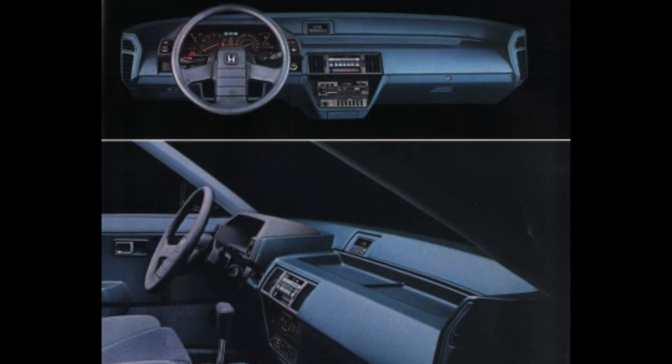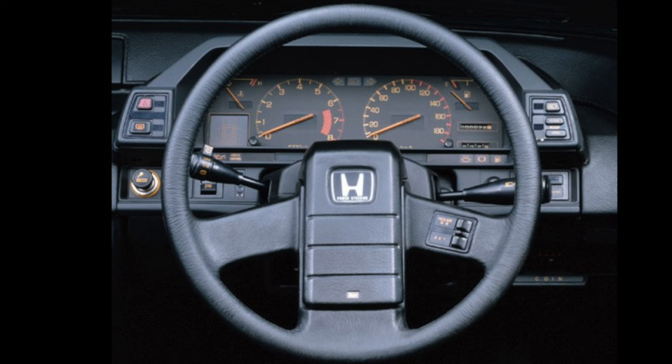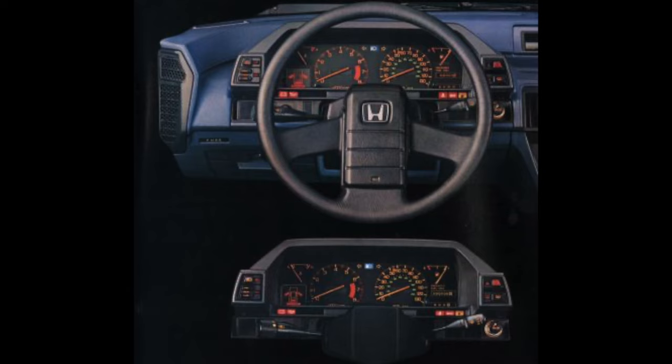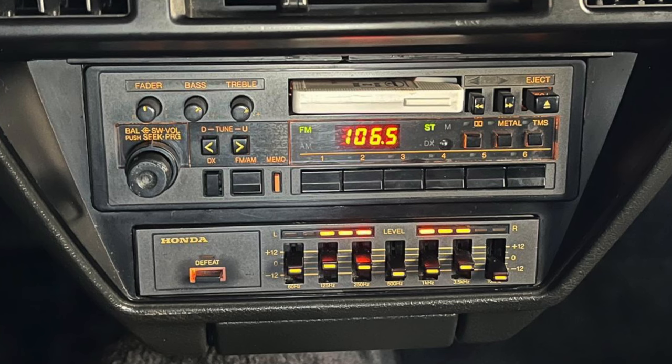The interior was really driver-focused. Other than that awful steering wheel, which looks out of an 80s spaceship and didn't age well, everything was driver-focused. I liked the amber lighting for the gauges — we had all the info we needed. Also, check out that sick cassette deck and equalizer.